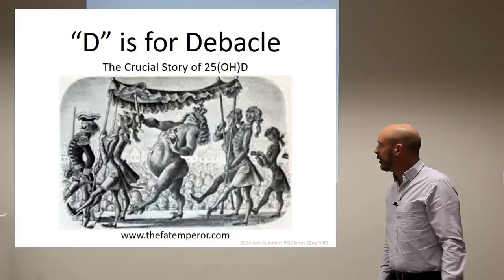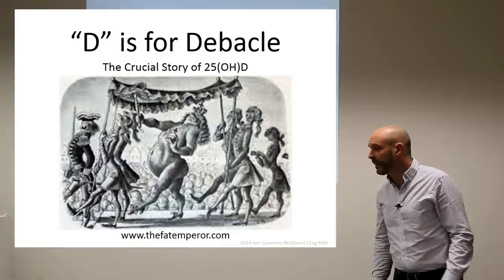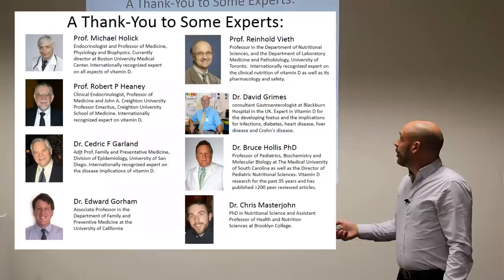This has been some time in the making, around six months as I said at the last one — the cholesterol conundrum — and that's what it turned out to be. Only evenings and weekends available. And it's the crucial story of 25-hydroxy-D. So it's called vitamin D, but it's not actually a vitamin. It's a secosteroid pre-hormone component, and it's one of the most important elements in your body. And I've discovered, as I've researched, to what extent that's true.